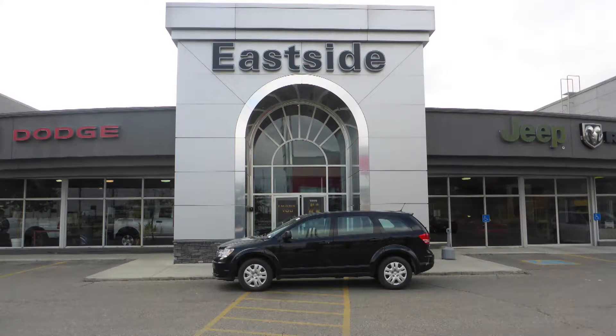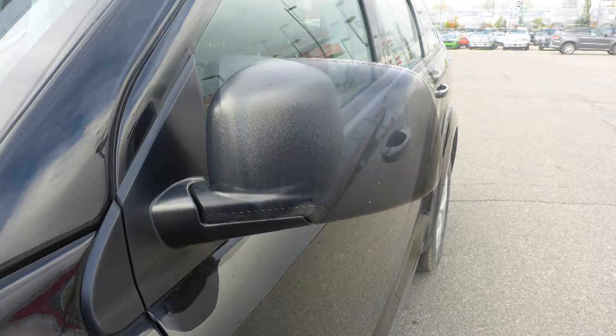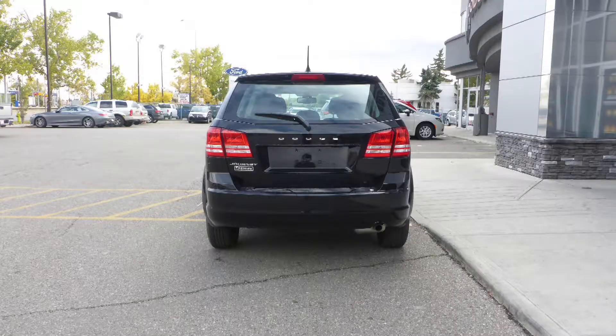Hi Andrew, this 2017 Dodge Journey SXT comes equipped with a 2.4 liter engine and automatic transmission, power heated manual folding side mirrors, quad halogen headlamps, 17 inch steel wheels, and a black exterior.